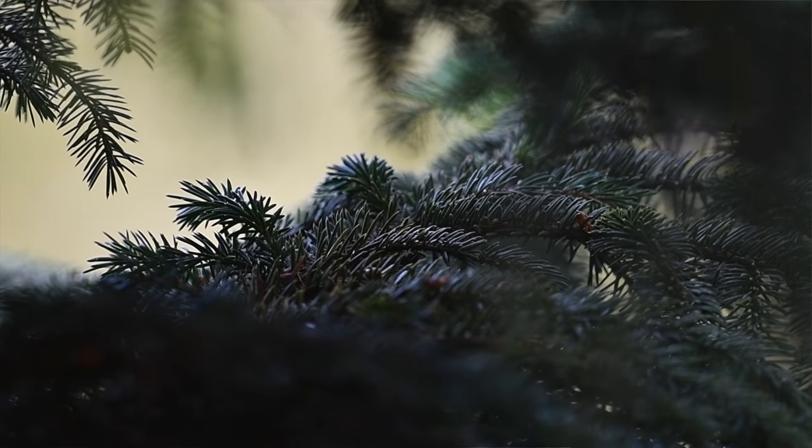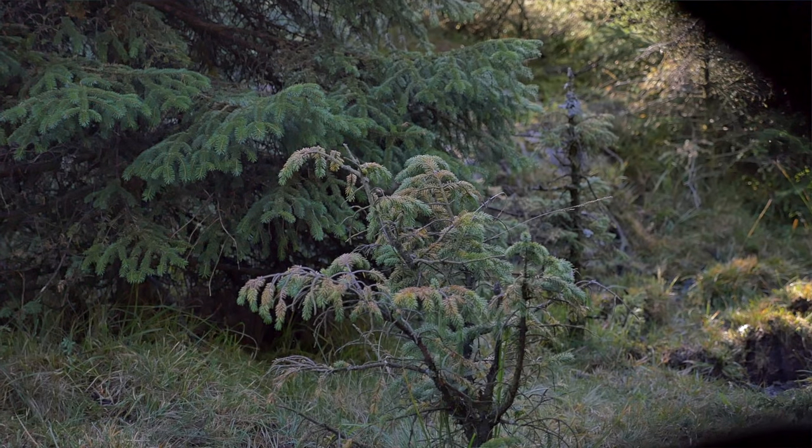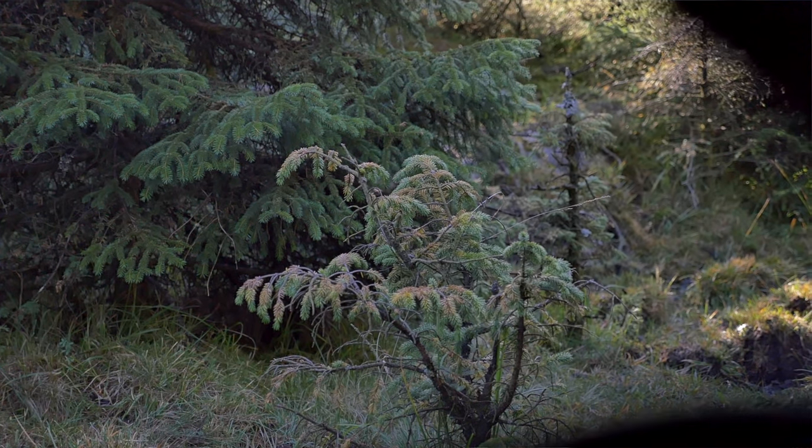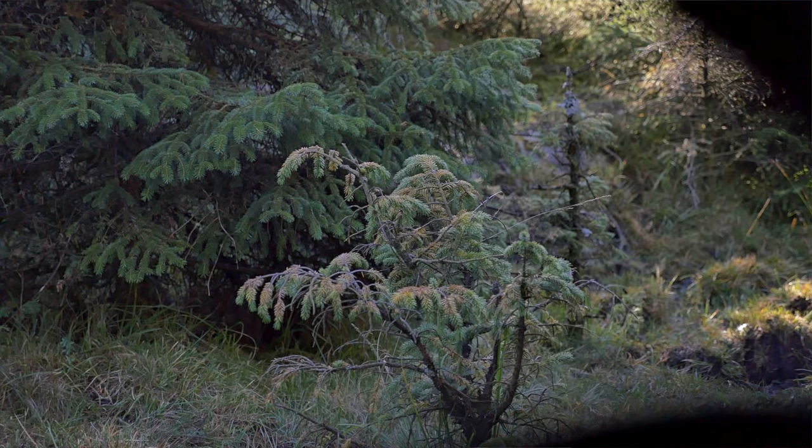Listen, there are so many birds here. I love just sitting in the blind and photographing the small birds.